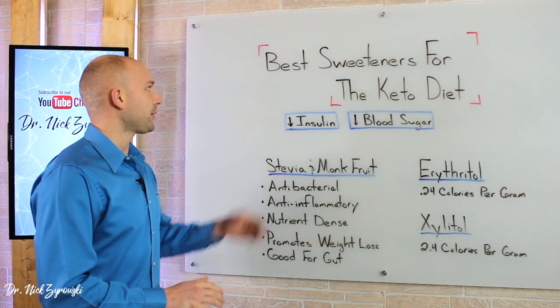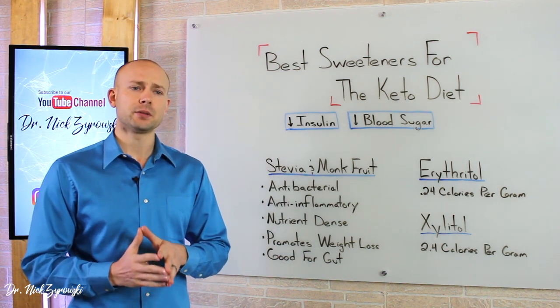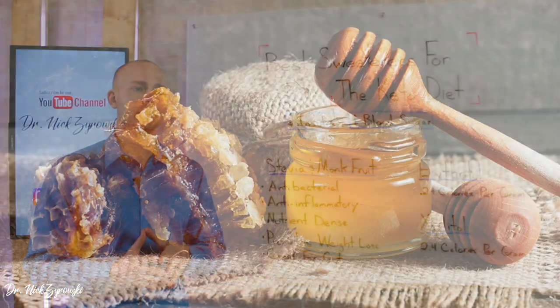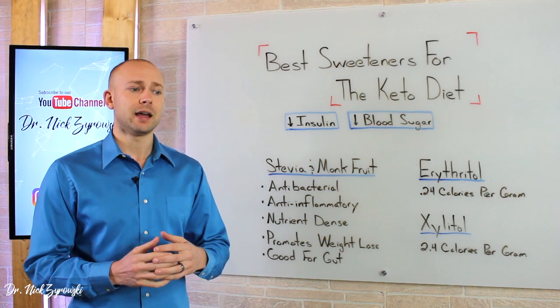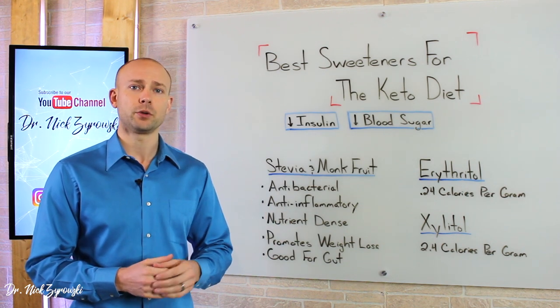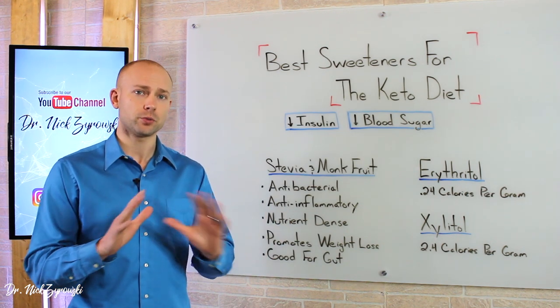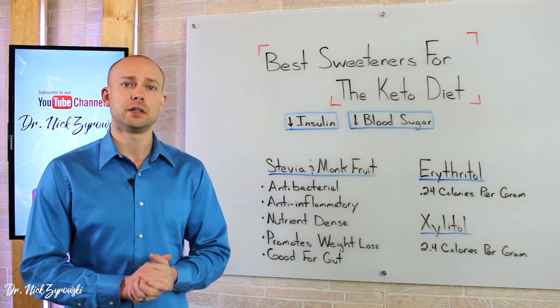In this video, we're talking about the best sweeteners for the keto diet. This is an important topic simply because a lot of people are turning to sweeteners that aren't good for the ketogenic diet, but also sweeteners that technically are zero calorie but are also a little bit toxic in nature and we don't want to be consuming those. We're going to straighten this out — talk about some of the best ones to use and of course the ones that you need to stay away from.